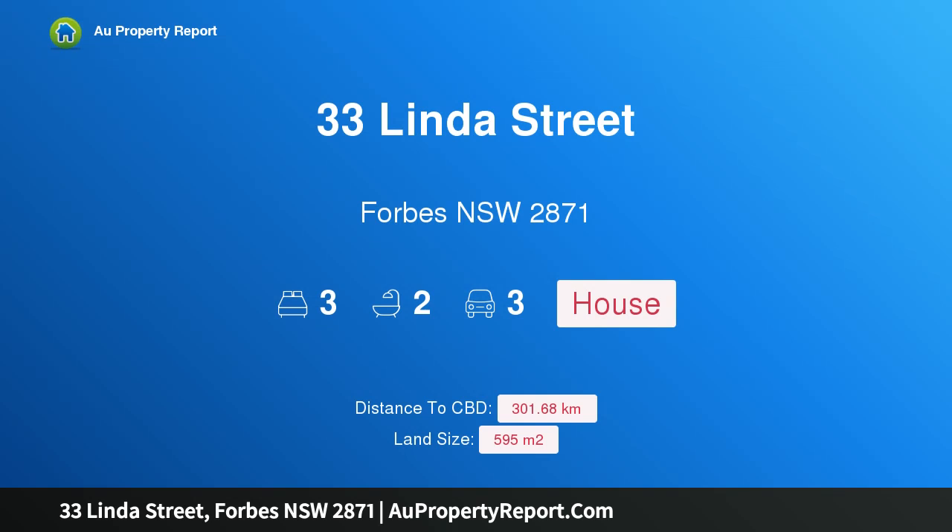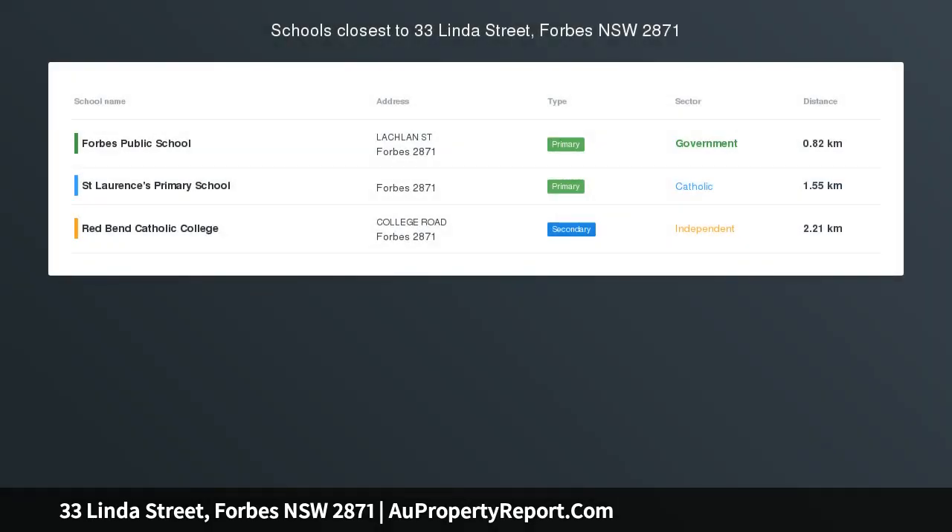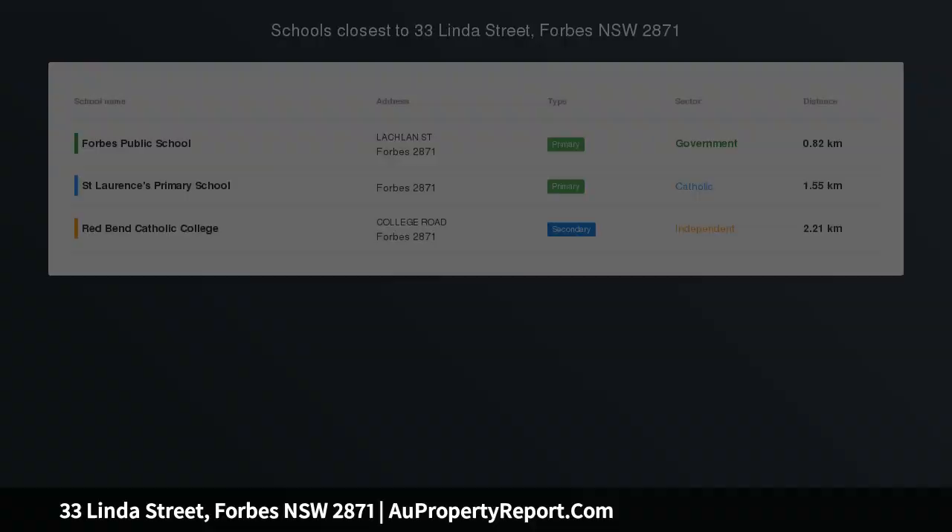Hi, I am glad to introduce Property 33 Linder Street, Forbes NSW 2871. Auction, Saturday 29 April 2019.